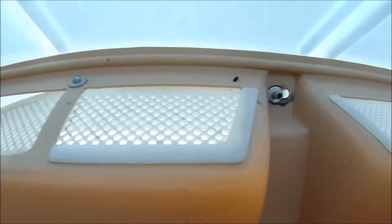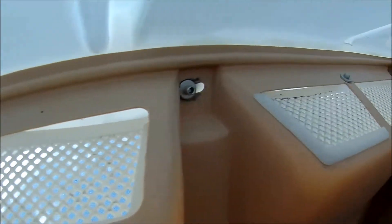The urinal looks good. There's no soap dish. The vents are a little bit different on this one — they're kind of on the side.